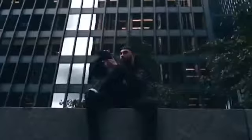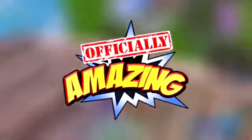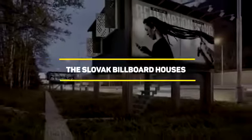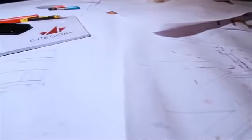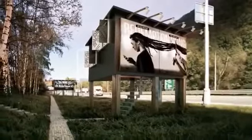I saved the best for last — but first, I have a quick challenge that takes only five seconds to complete. If you can leave a like and subscribe within the next five seconds, you'll get 10 years of amazing luck. Number 1: the Slovak billboard houses. In a world in which social media has taken over, billboards are not as popular as they were before. Yet some Slovak designers have found a great way to use them.